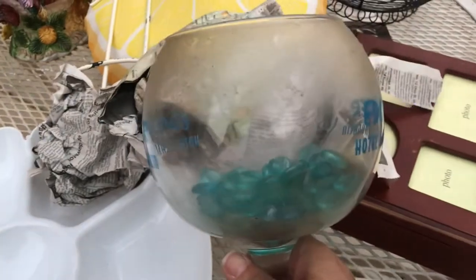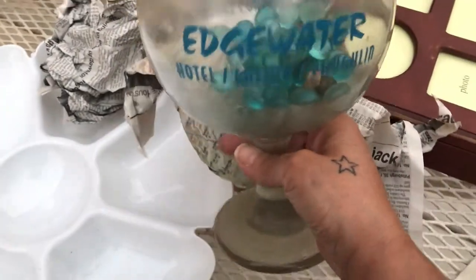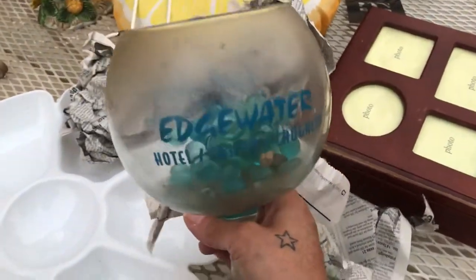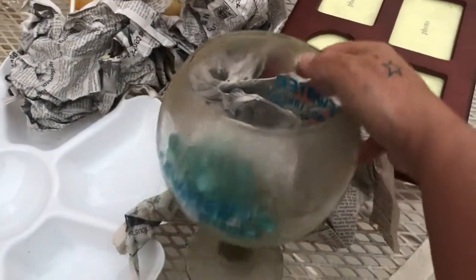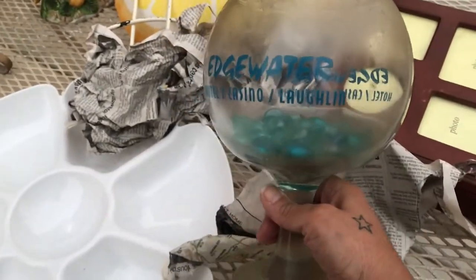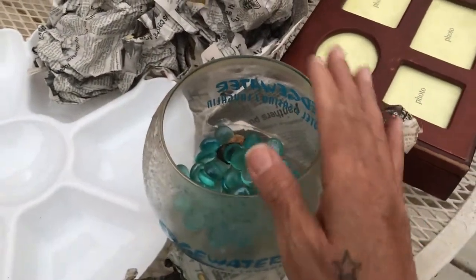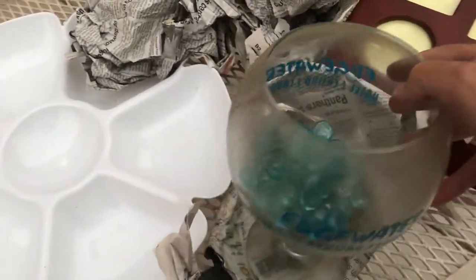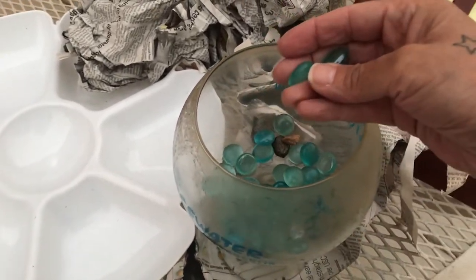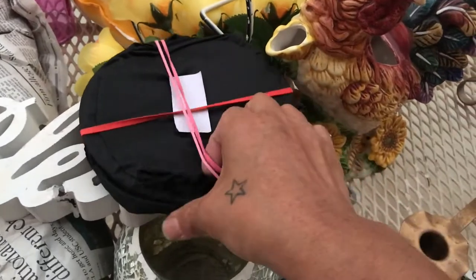This is so dirty but I'll probably donate it after washing it first. I got this in Las Vegas at the Edgewater Hotel. I didn't gamble — we just went through there. It's a glass base or vase of some kind — they were pouring drinks in these, like soda or anything you wanted. I just had some beads in here, but I'm going to put those in the trash.